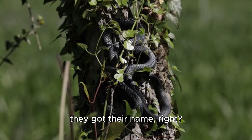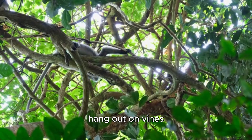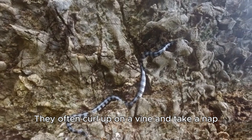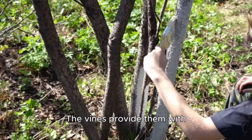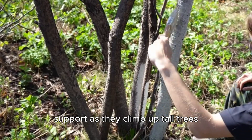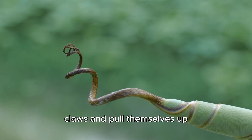Now, you might want to know how they got their name. Well, it's because they like to hang out on vines. They often curl up on a vine and take a nap. They also use the vines to help them climb — the vines provide them with support as they climb up tall trees, and they can grab onto the vines and pull themselves up, allowing them to get to the top of the tree really quickly.